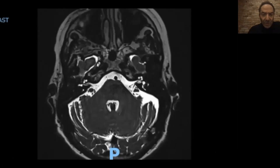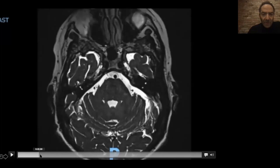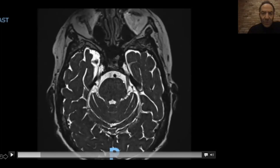Here you can see where the compression is. This vessel right there is a branch of the superior cerebellar artery. If you look here, you can see the trigeminal nerve with the vessel going right over the nerve. This is the REZ — the root entry zone — at the origin of the trigeminal nerve, and that is the cause of her pain.